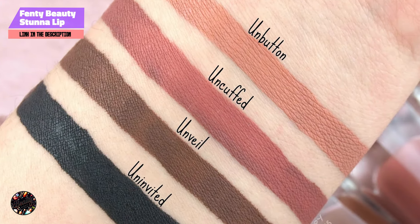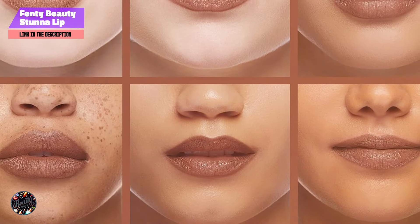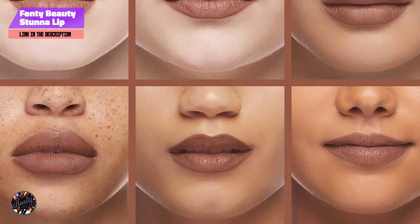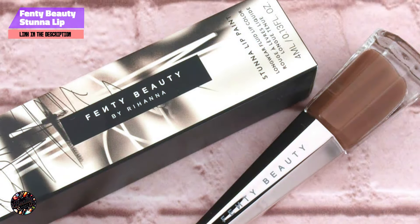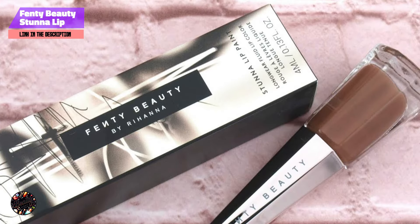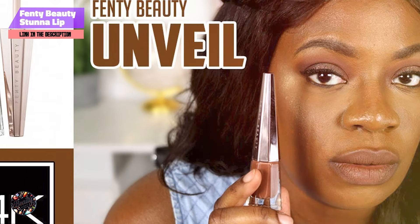Durability: This lip paint boasts impressive durability, with its transfer-resistant formula maintaining its rich color through eating and drinking. The matte finish stays intact for hours, though you may need minor touch-ups after meals. Its stain power ensures that you look polished and put together throughout the day.